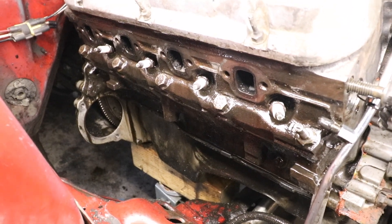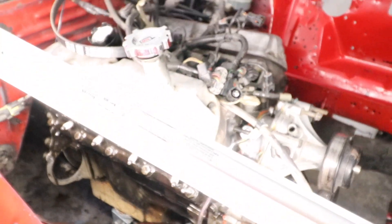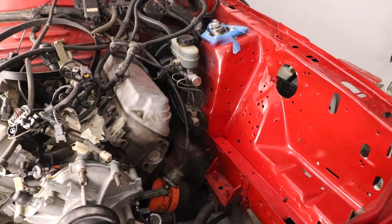That's actually cleaned up - there was probably that much dirt caked on the side of that motor. I mean, I'm probably taking off five pounds of dirt off this thing so far. It's getting cleaner - it's not going to be showroom, but it's going to be a hell of a lot cleaner than it was.